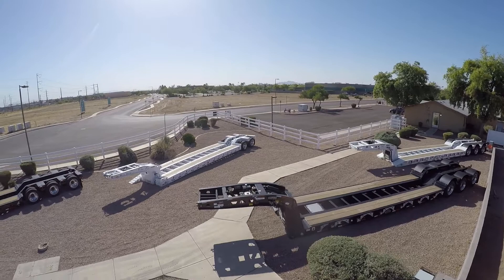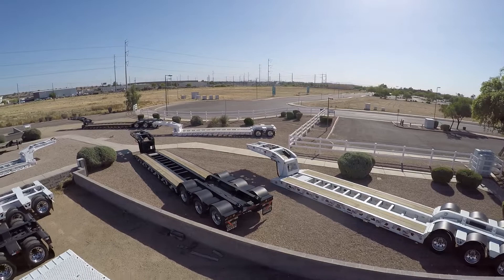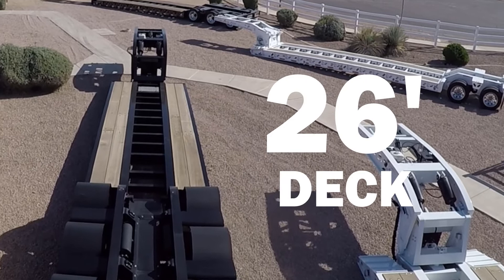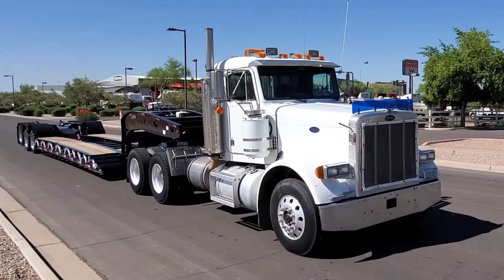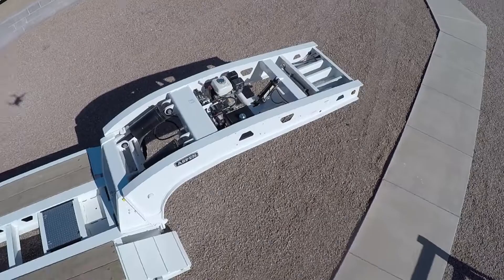These new Aspen Lowboys are designed to operate as 55 and 60 ton heavy haul transporters. They have an overall length of 53 feet and the main necks are 26 feet long. Hydraulic detachable goosenecks allow for additional truck clearance, and the installed Honda Pony motors provide self-contained hydraulic options.